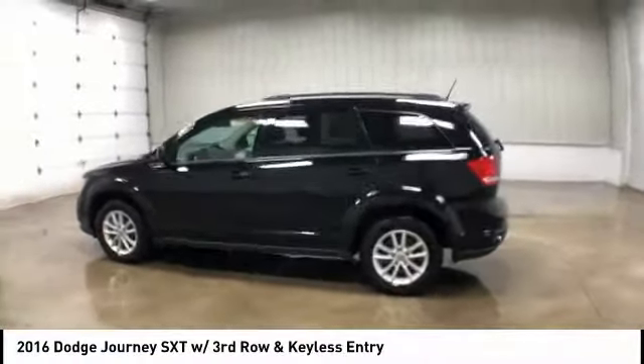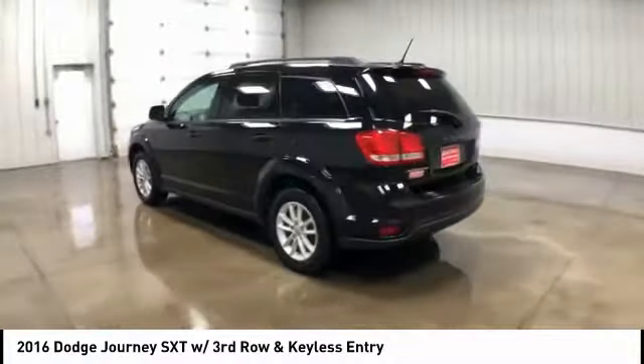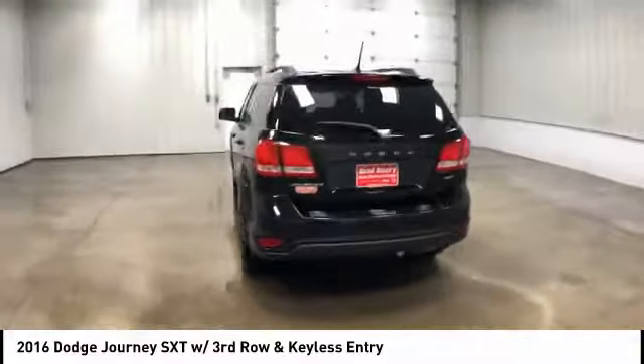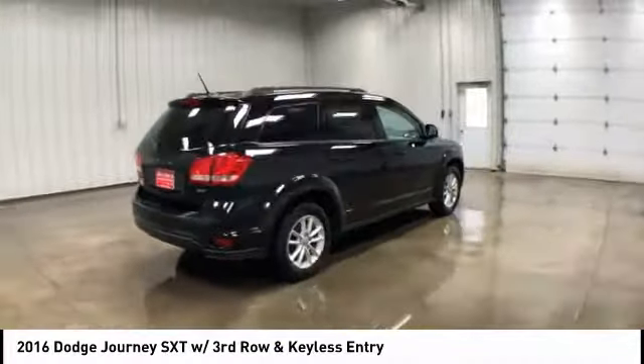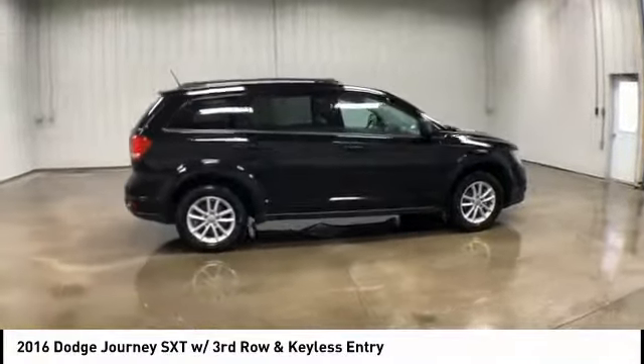Make a great choice today with the 2016 Dodge Journey. Dodge Journey combines the practicality of an SUV with the comfort of a car, all while boasting a style all its own.